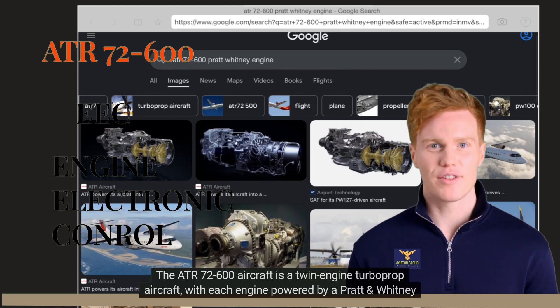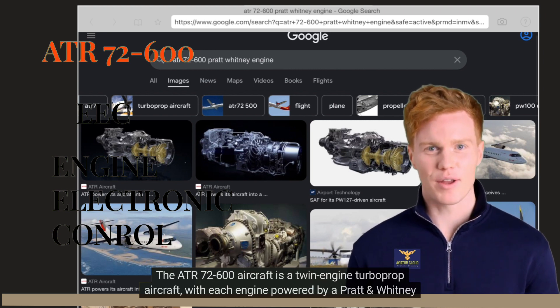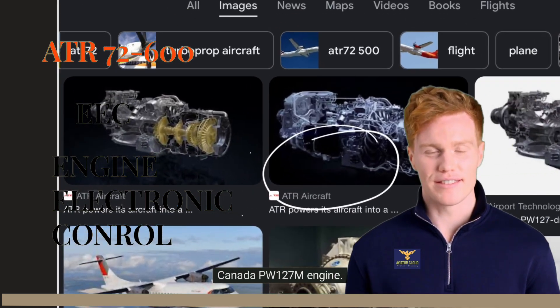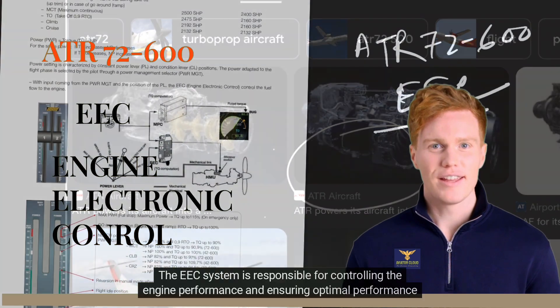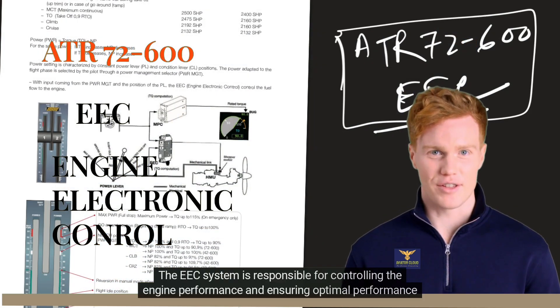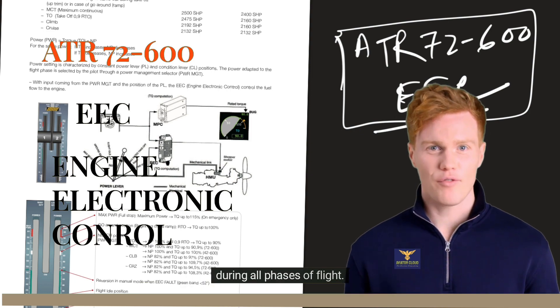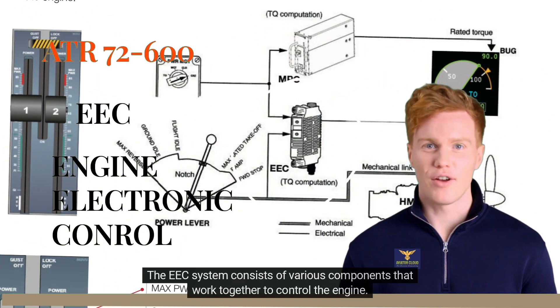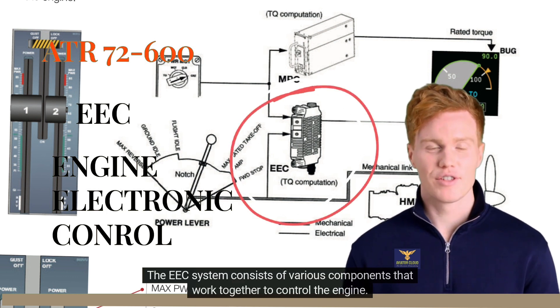The ATR-72-600 aircraft is a twin-engine turboprop aircraft, with each engine powered by a Pratt and Whitney Canada PW-127M engine. The EEC system is responsible for controlling the engine performance and ensuring optimal performance during all phases of flight. The EEC system consists of various components that work together to control the engine.